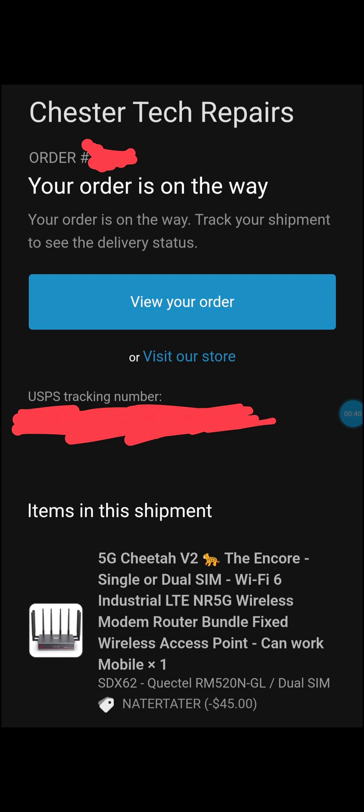The gateways that come with T-Mobile 5G home internet, Verizon home internet, or AT&T internet are not ideal - they're not the best. They don't have anything like band steering, they don't have band locking, they don't have VPN access, they don't have cellular tower locking - stuff like that.